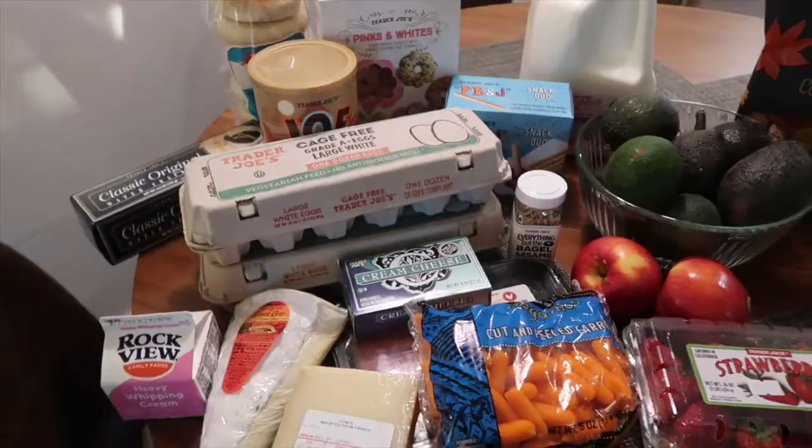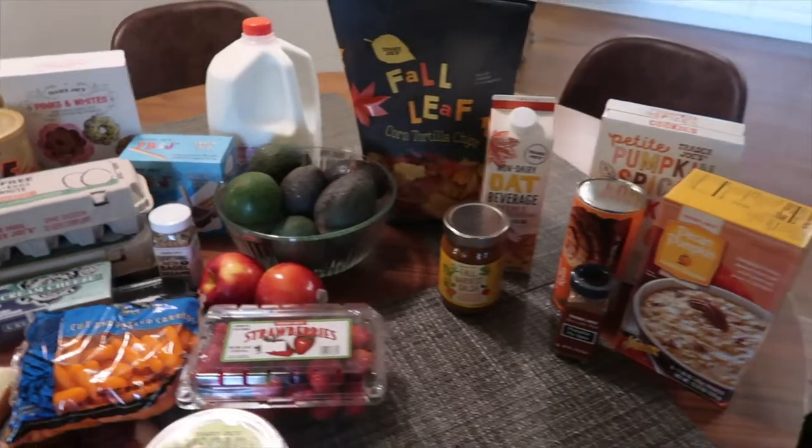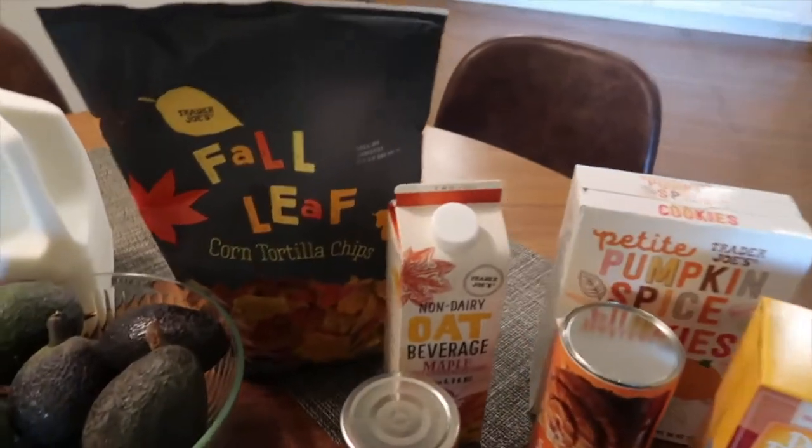I just got back from Trader Joe's — I wanted to get some seasonal items. We don't have a Trader Joe's near us; it's about 45 minutes away, and when we do go near it there's a Whole Foods, so we always end up there instead. We're at the coast right now, and I needed to pick up stuff for breakfast but also wanted a few seasonal things. I have seasonal items over here and breakfast items over here — I'll start with the seasonal.